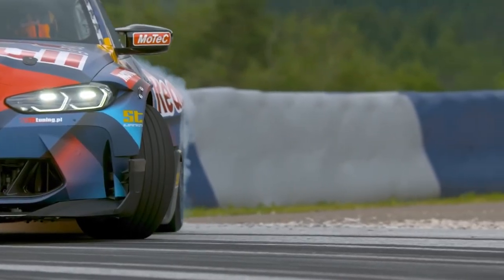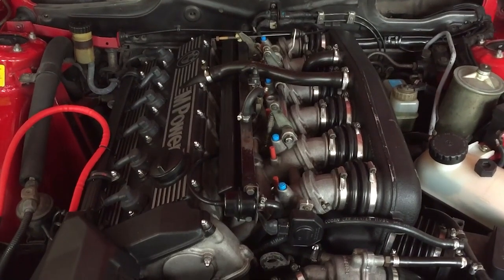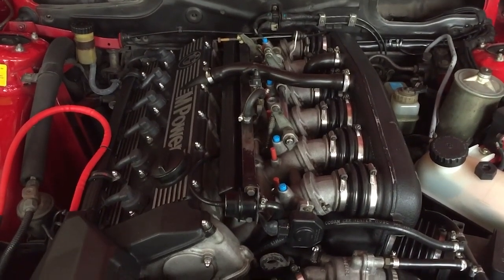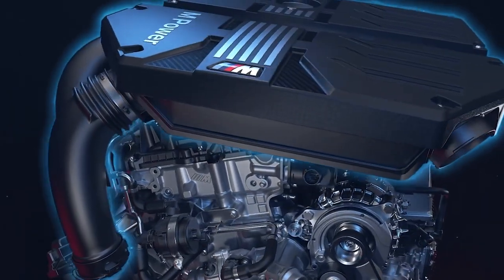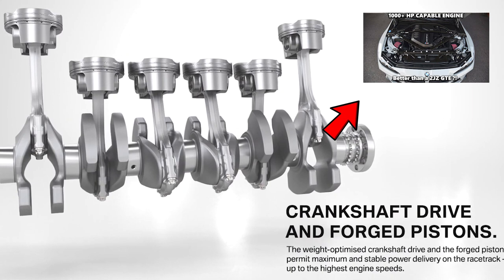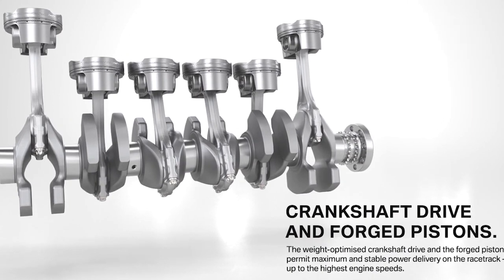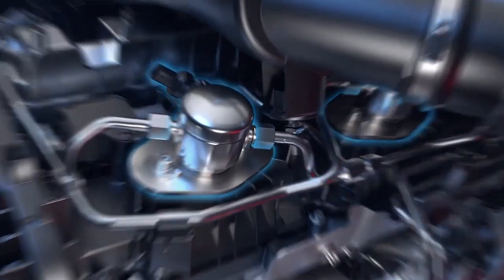BMW is a brand known for many amazing powertrains, from the 3.5-liter M88, which powered the legendary BMW M1 supercar, to the more recent S58, which I made an entire video on. If you don't know exactly how great that engine is, go watch that video after this one. But the point is, when it comes to high-performance combustion motors, BMW is one of the best in the industry.